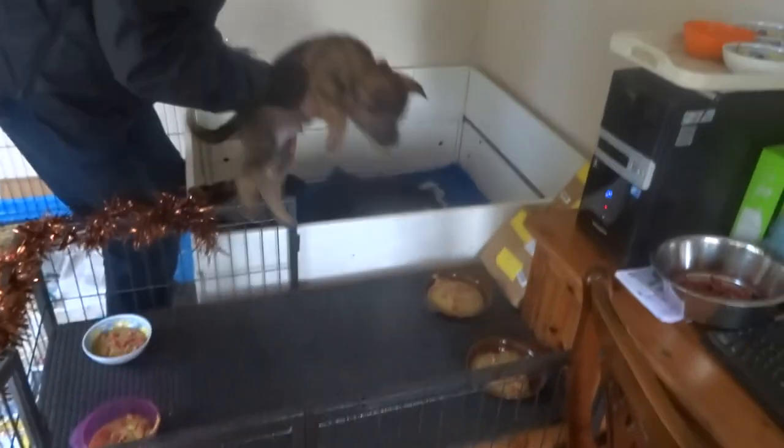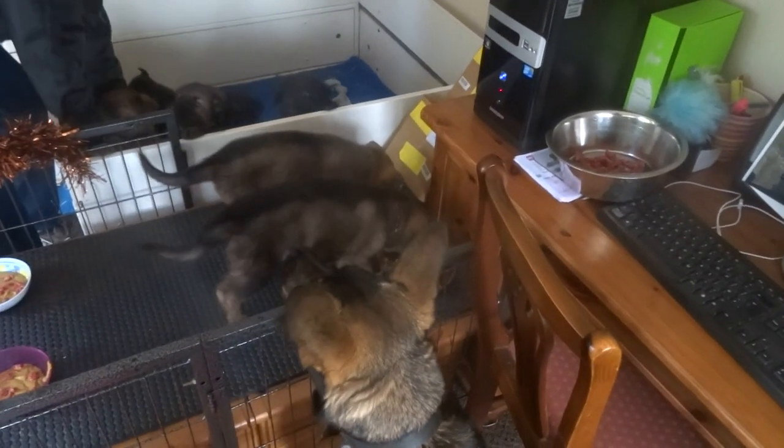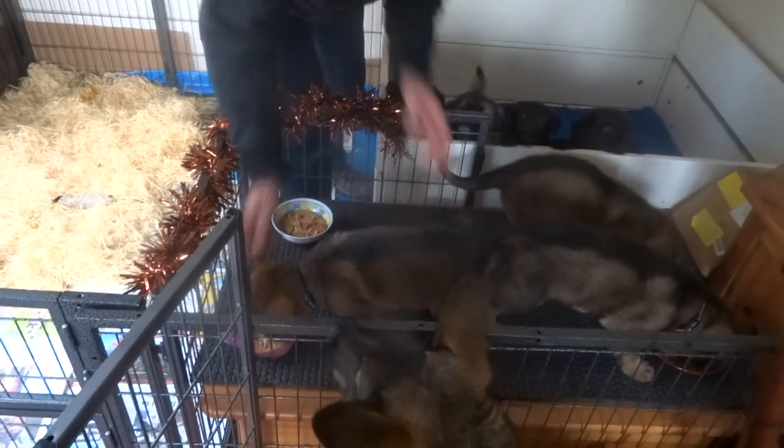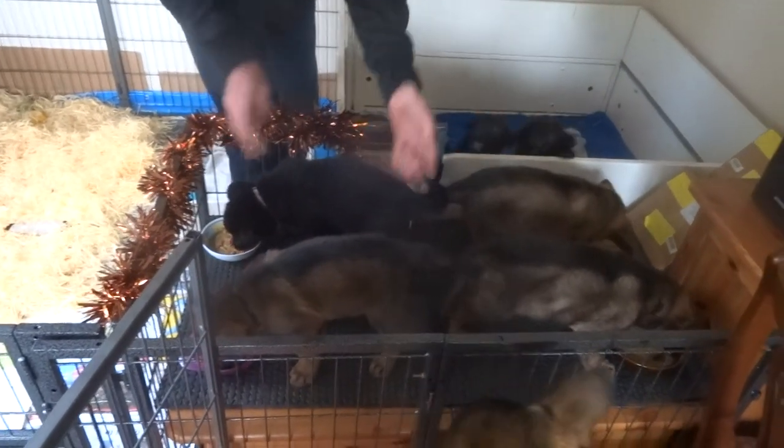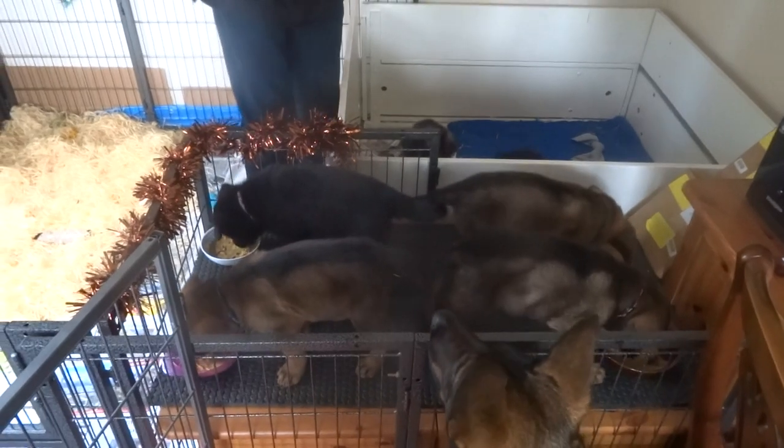So without further ado, let's get the party started. We like to keep it all nice and orderly so they all get their own ration.